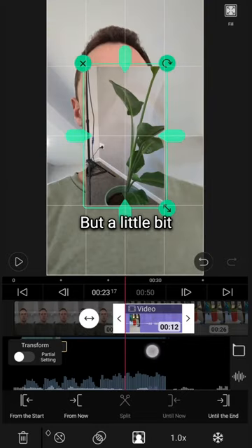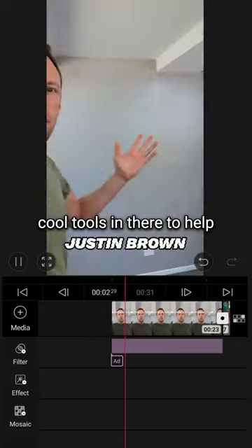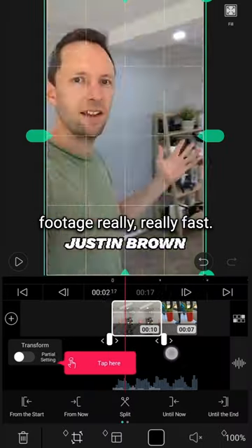App number two is VLLO. This one is just like CapCut, but a little bit more advanced. And there's some really cool tools in there to help you edit down a bunch of footage really, really fast.